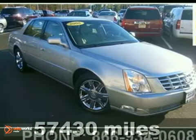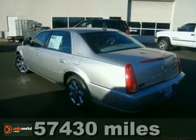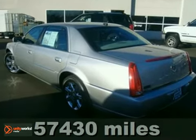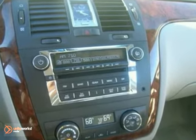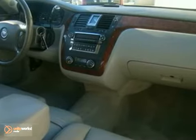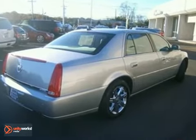There are used cars and then there are cars like this — well taken care of, classy, 2006 Cadillac DTS with low miles and a clean Carfax. This luxury vehicle has it all from a posh interior to a wealth of fantastic amenities. This DTS has all the luxury you can want in one of the finest built vehicles around.